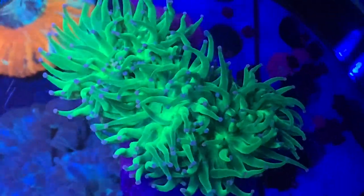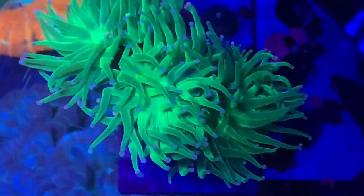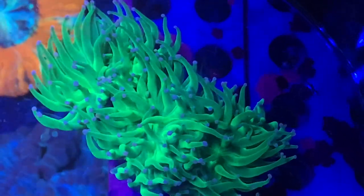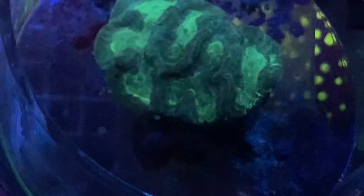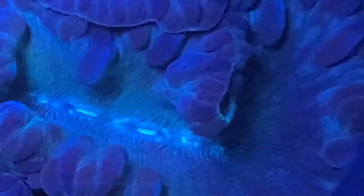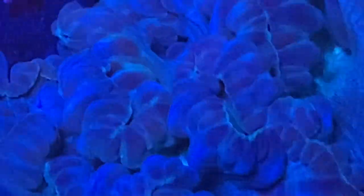And here are my green torch frags — there are three frags and each one has multiple heads. They're kind of just hanging in there; I don't think the environment's ideal for them — they need a little more flow and a little more light. That's my green maize brain, the original maize brain. Fox coral — that thing has got to be a foot across. This thing is just amazing; absolutely love it.